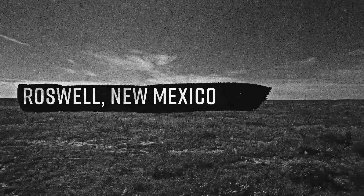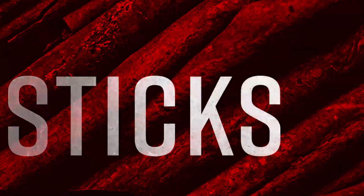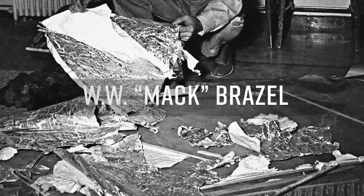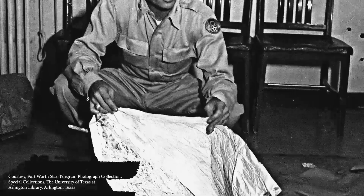A large area of bright wreckage made up of rubber strips, tin foil, and rather tough paper — these were the words that rancher W.W. Mac Brazel used to describe the debris found on his property on June 14, 1947.